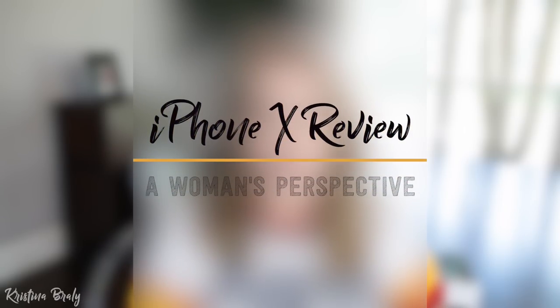Hey everyone, welcome back to my channel. Today we're going to talk about the iPhone X — don't call it the iPhone X, because that is not the name. It's apparently the iPhone Ten. I've had the iPhone X for a couple of days now and in this brief video I'm going to give you some of the key features, differences, and changes that I've noticed with this particular iPhone.